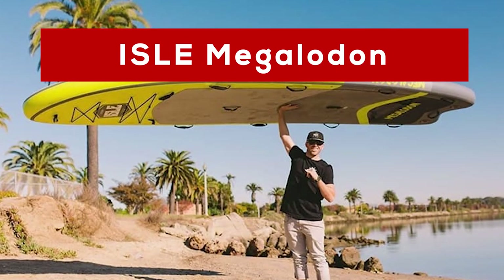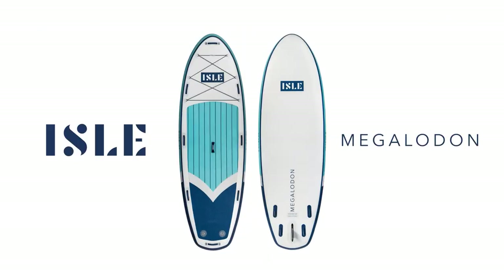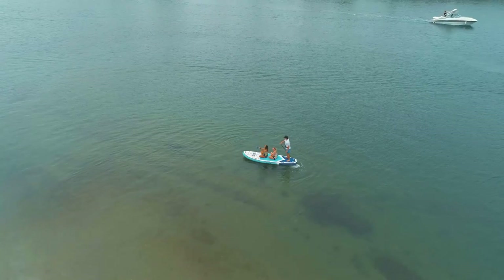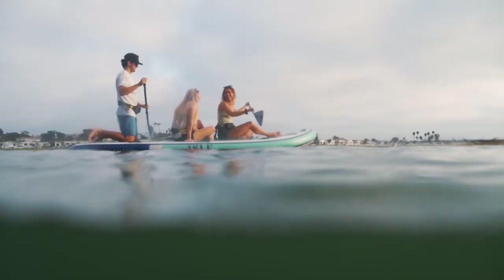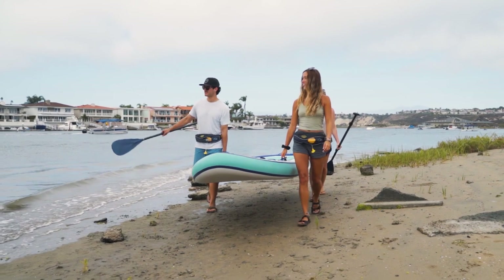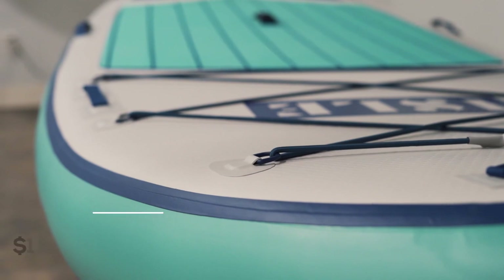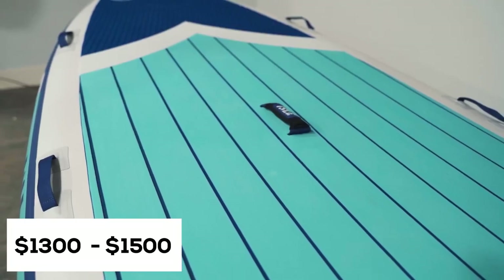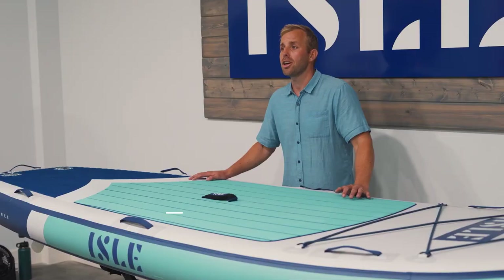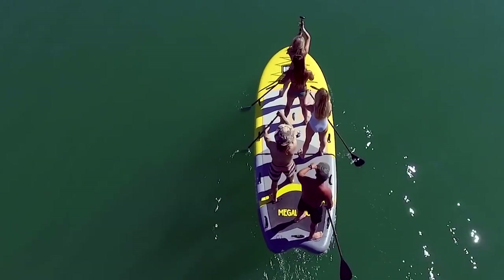The top 4 on our list is the Isle Megalodon. What makes the Isle Megalodon stand out in the SUP market is that it is one of the few party SUPs that can accommodate multiple people. This multi-person paddleboard comes in two lengths — 12ft or 15ft — which can hold 450 and 1,050 pounds and retails at $1,300 and $1,500 respectively. Despite its humongous size, as its name suggests, the large center fin and four flexible side fins enable you to maneuver well.